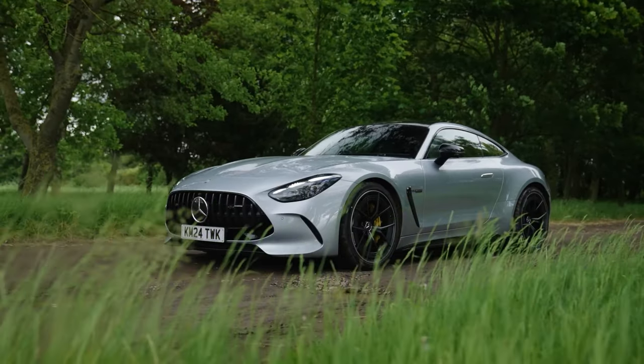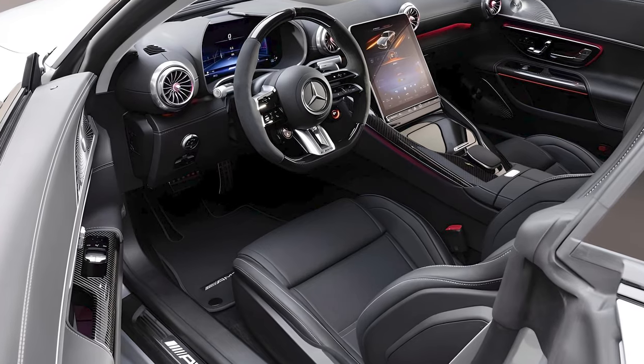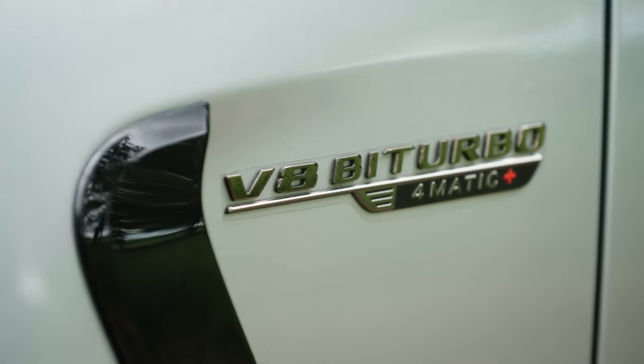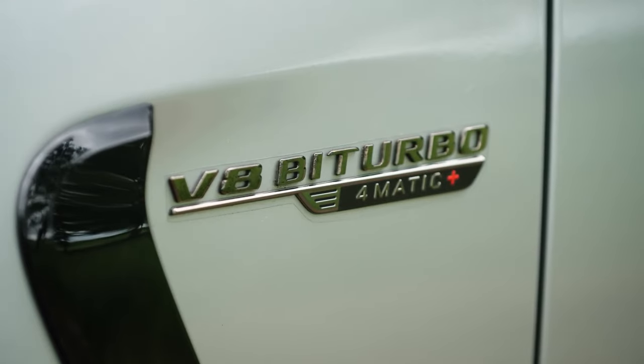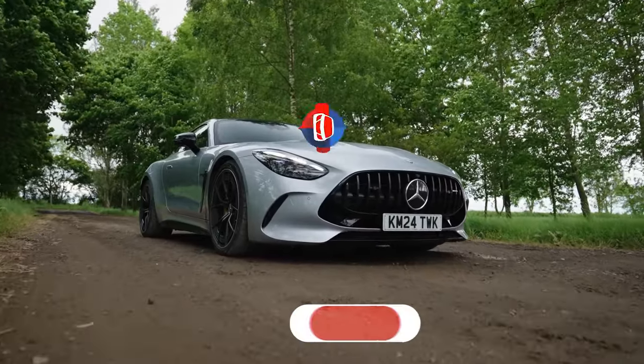The second generation Mercedes AMG GT is a near-perfect blend of performance, luxury, and cutting-edge technology. The GT coupe is more refined than before — so will it be your choice? Share your thoughts in the comments.